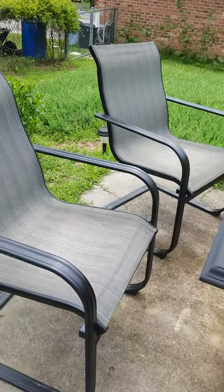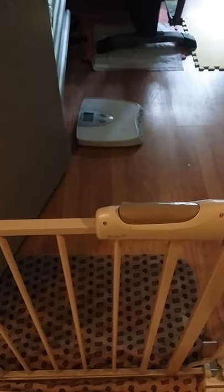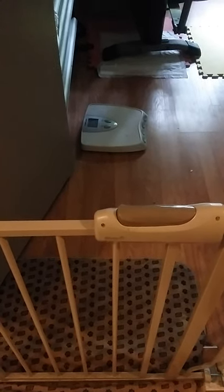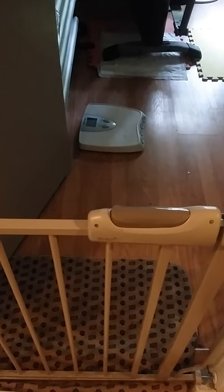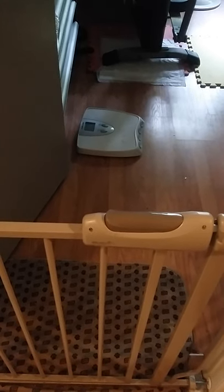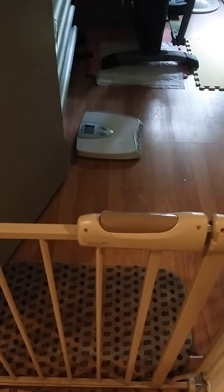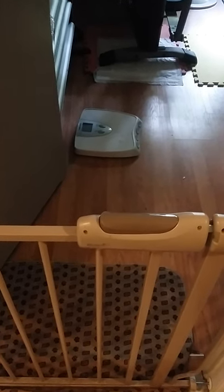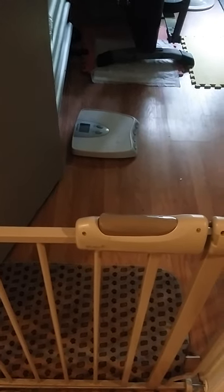We picked up this little child gate at a yard sale. We already had one and we like to use them to keep the dogs out of different rooms, but we didn't really like how the old one opened. This one opens much easier, so we decided to snag it and put the other one in reserve in case we need it in a different location later — and we do have something in mind.